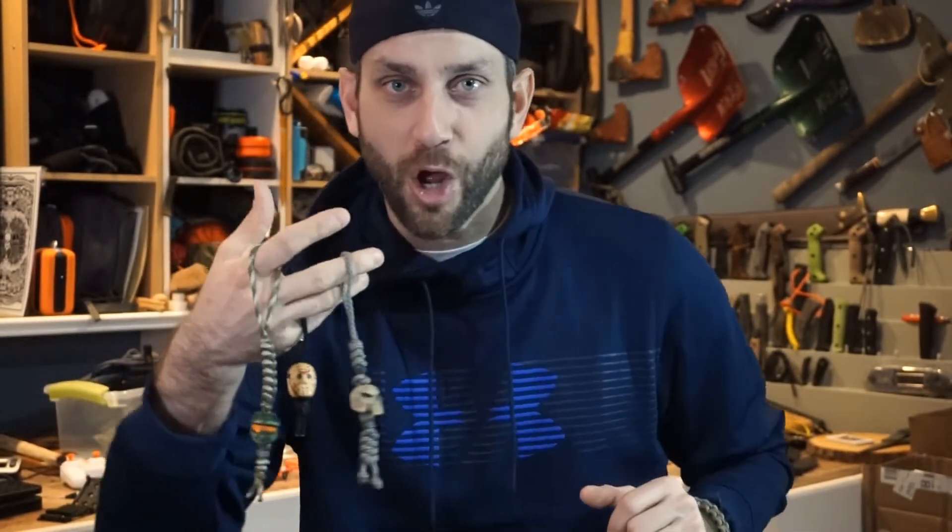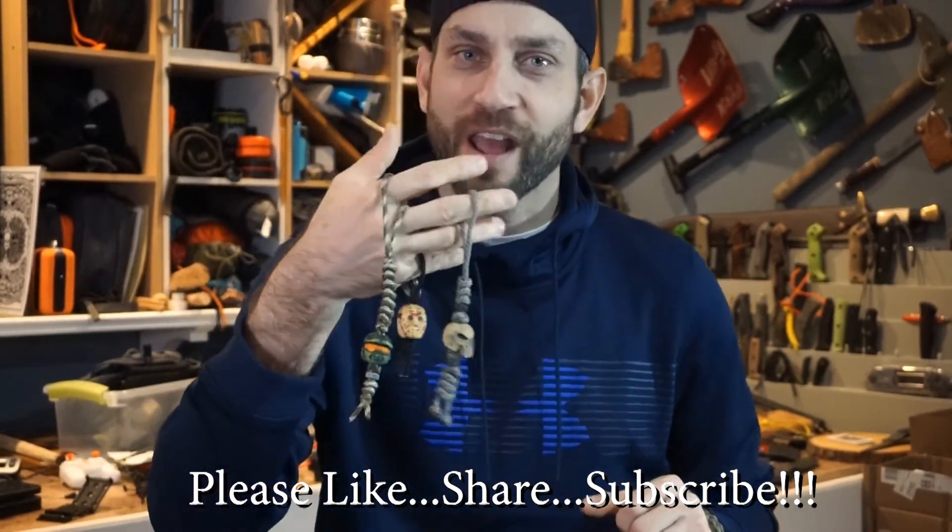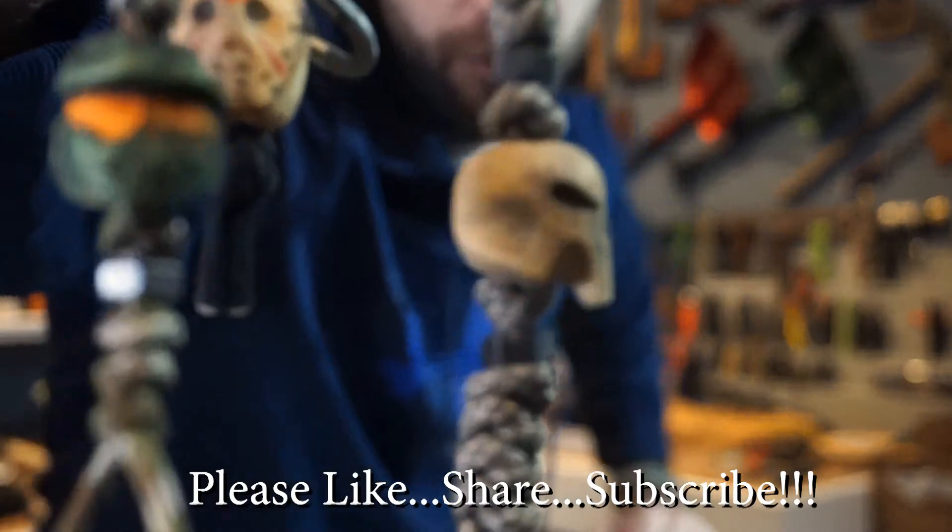Alright guys, there you have it — a quick look at the work of Jonathan Jekic. I'd like to say thank you very much, Jonathan, for your excellent work. I have very much enjoyed working with you to come up with these little projects. Your work is exquisite, very well done, and I look forward to more of it in the future. Thanks for stopping by. I hope you liked what you saw and found it a little bit informative. If you like what you saw, please like, share, and subscribe. And as always, thanks for stopping by. Take care now. I'll see you soon.